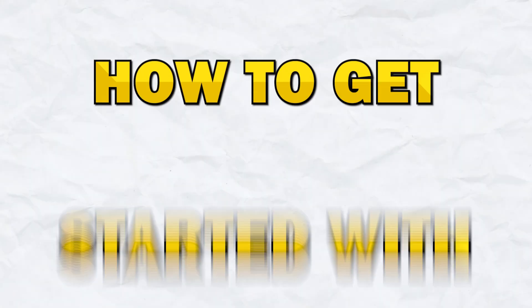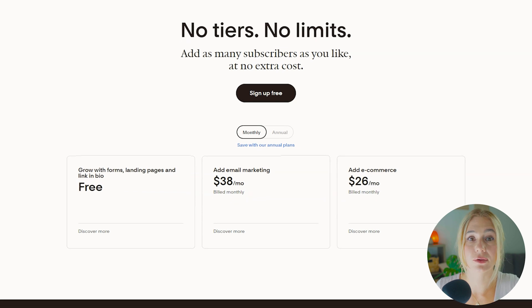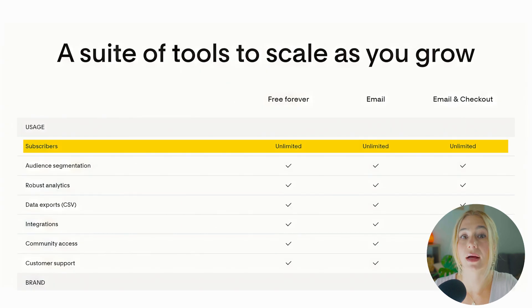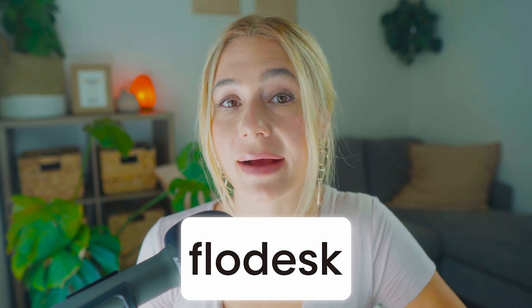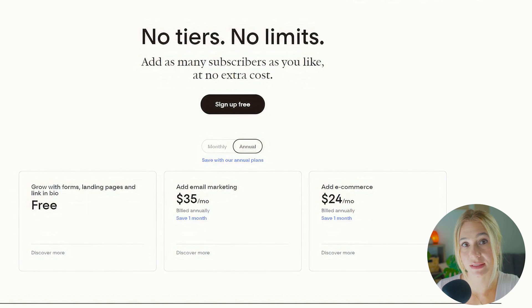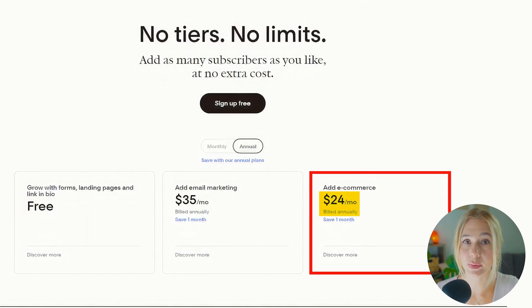Let's go ahead and do a quick overview of how to get started with each platform, starting off with the payment plans. Flowdesk keeps things simple with a single straightforward pricing plan. The standard plan is a single price at $38 a month, which includes unlimited emails and subscribers. With Flowdesk, you won't have to worry about increasing costs as your email list expands, making it easy to budget your email marketing efforts. If you want to try Flowdesk for free, click the link in the description for a free trial. The only add-on in Flowdesk's pricing is e-commerce, which adds $24 a month, billed annually.